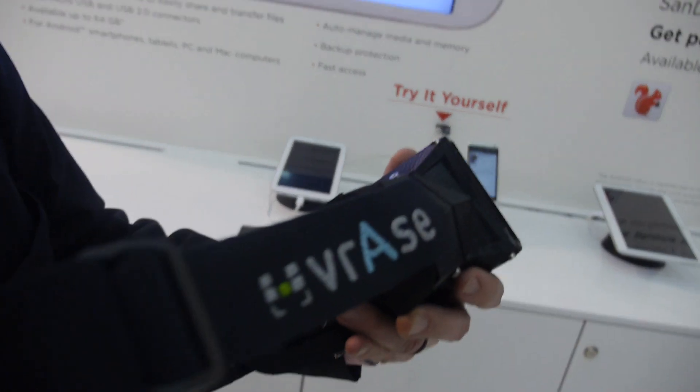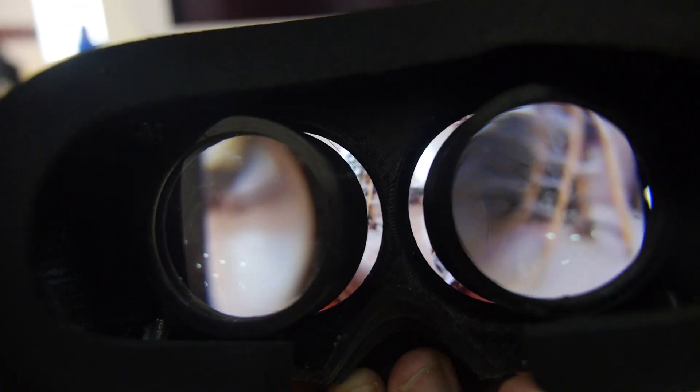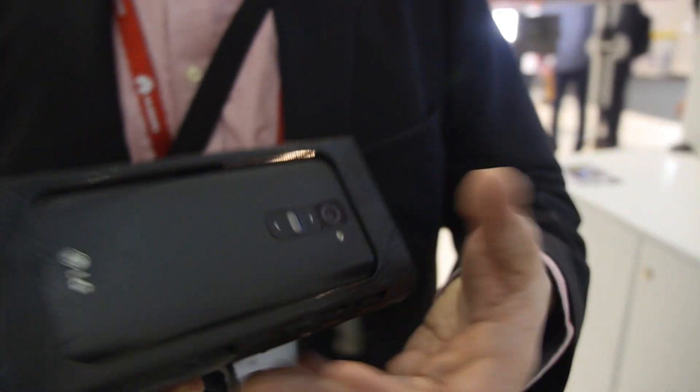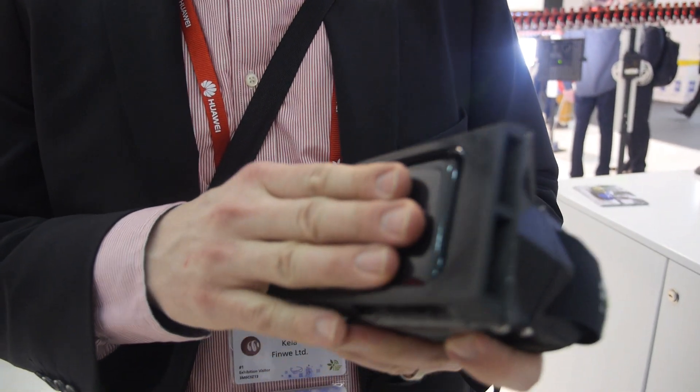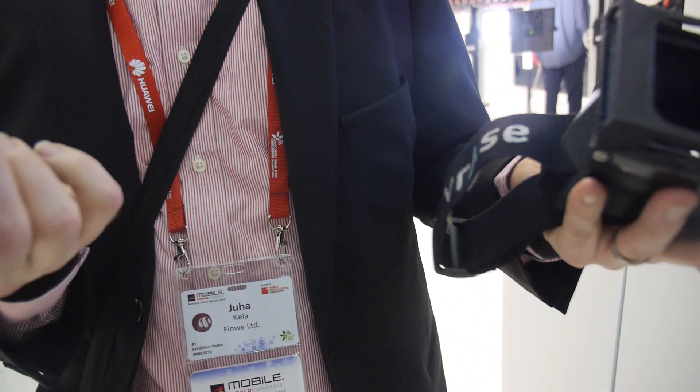It can even be interactive. What we have here is one installation using VR goggles. These are basically goggles with special lenses and a mobile phone inside. It's a normal mobile phone — you can get it out. The video is running there.